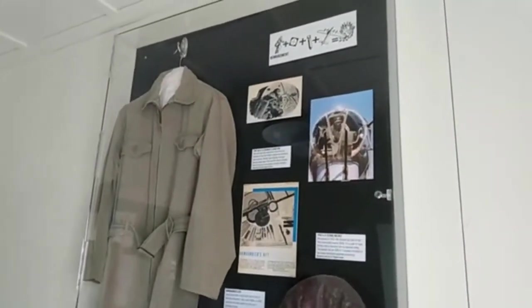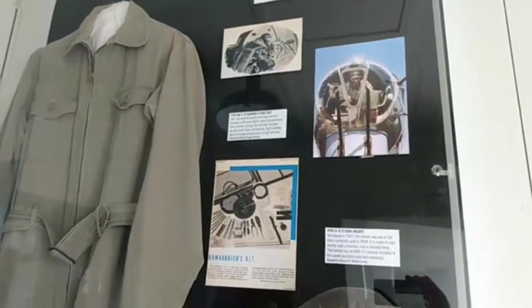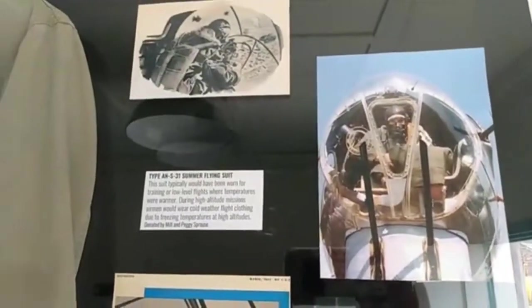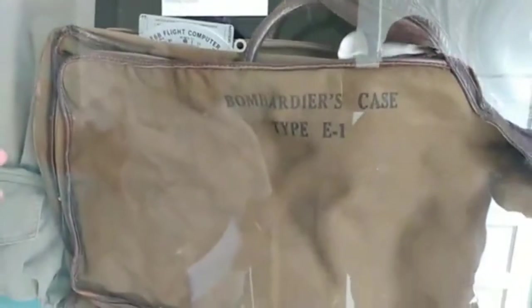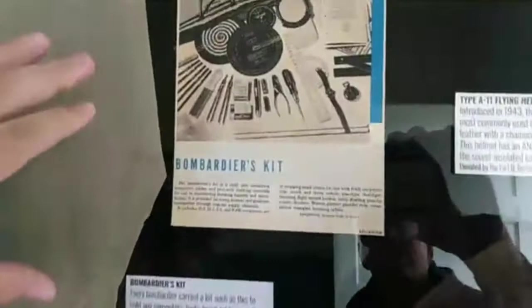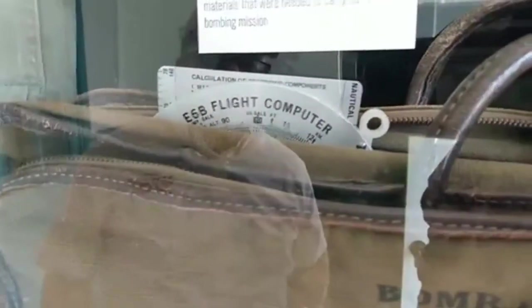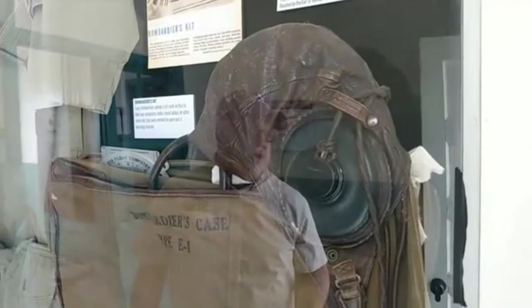Inside we have a brief display about bomber training: the bombardier, the bomb site, the bomb, the airplane — and that equals a big explosion. That's taken right out of the World War Two manual. In the bottom of the case we have the bombardier's case, which held all his flight tools, bomb tables, and mission information. We also have flight computers here — these guys were pretty much navigators who also had to know how the bombs work, so they had a very important job.